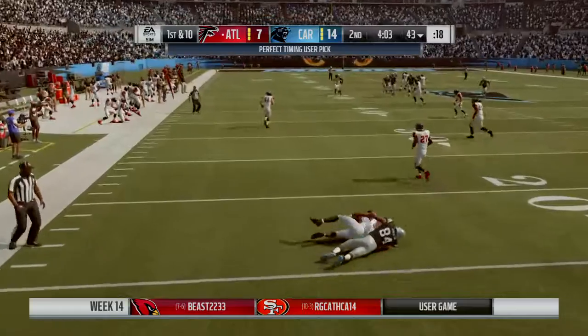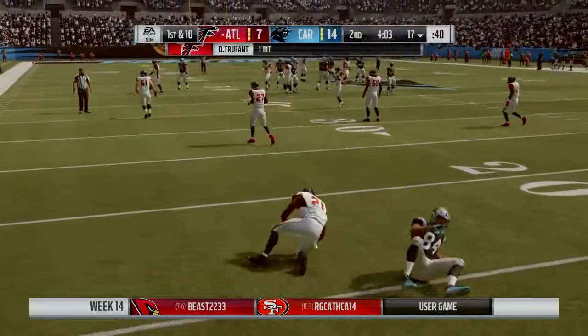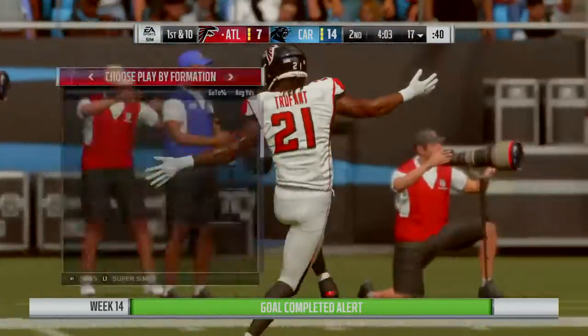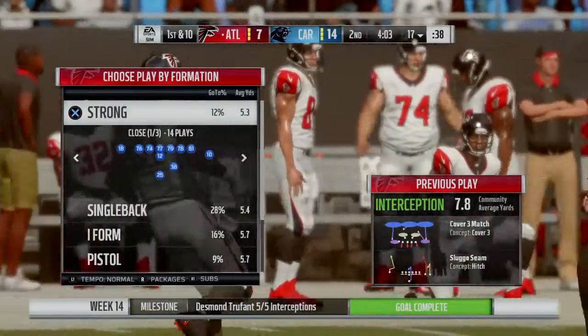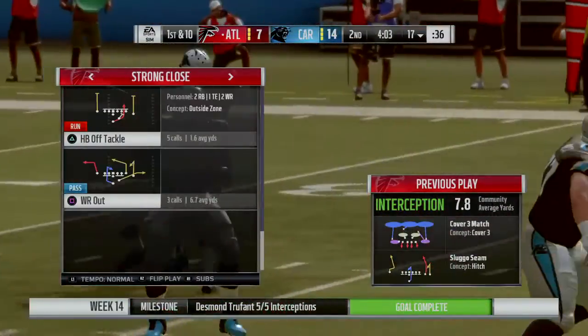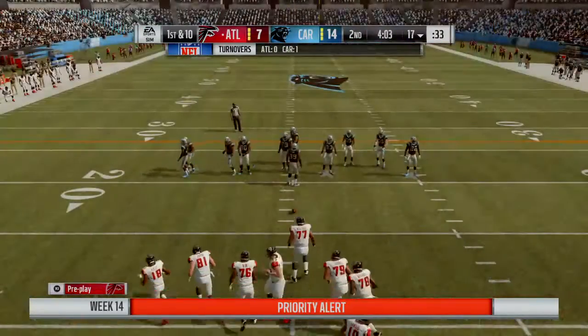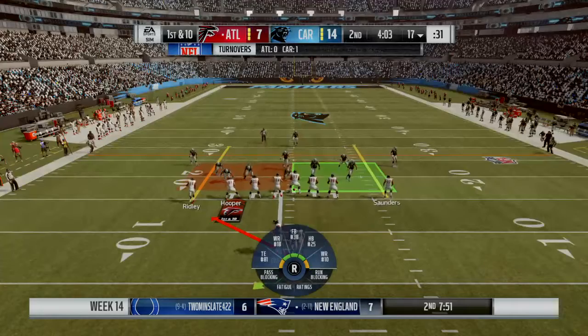Looking downfield for Jones, it's Desmond Truffaut, and a big turnover there as his guys will get the football back. Brandon, this is a veteran quarterback back there — he should know better than to make a throw like this. This is definitely not his best ball, and I think he knew this was trouble the second it was leaving his hand.